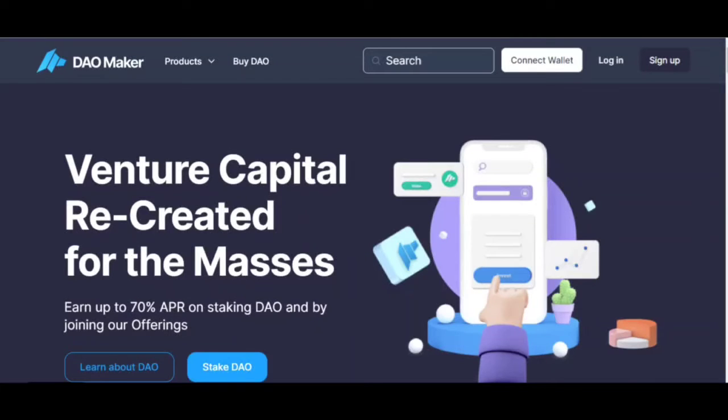The DeoMaker project has been on the market for a long time and is popular with users. It ranks 281 in the cryptocurrency rankings, has a capitalization of 180 million and costs two and a half dollars. The project has so far released about 98 projects, which is a very significant result.